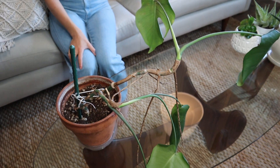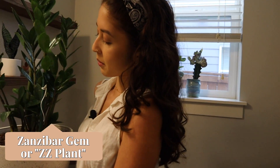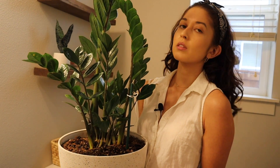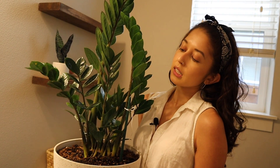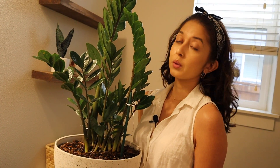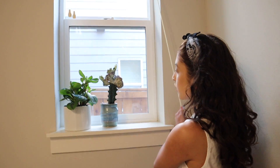We have a ZZ plant just like the one in the front room — like I mentioned earlier, they're very resilient and very easy to take care of. Definitely a plant for beginners. You can more easily over-water this than under-water it, which is a good thing if you're really busy and forget to water.